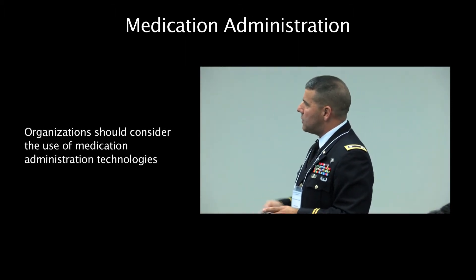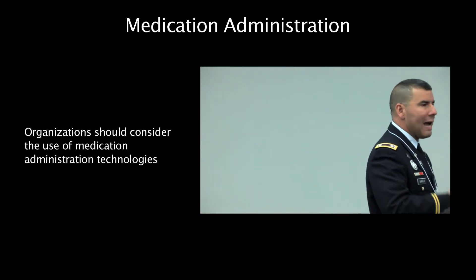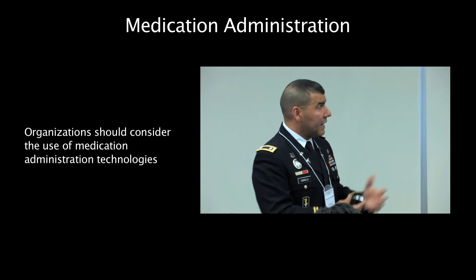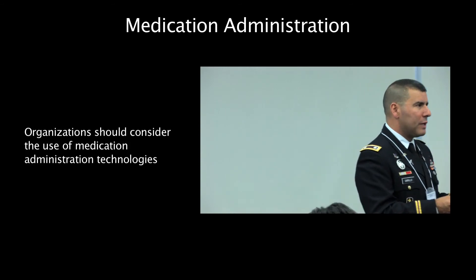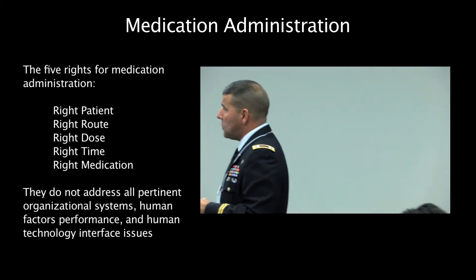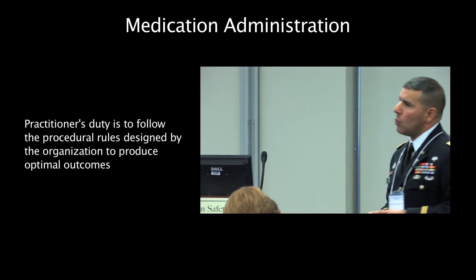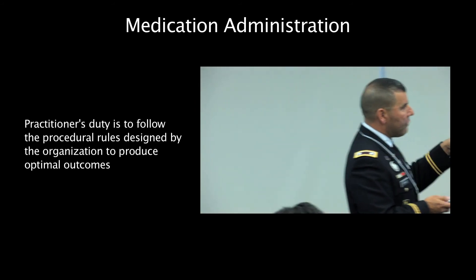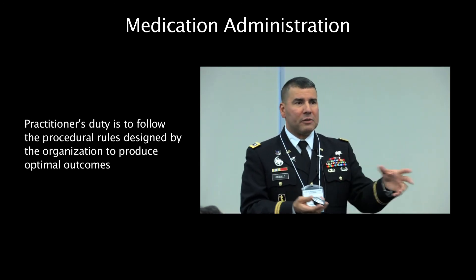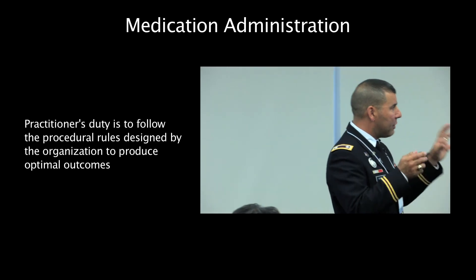Medication administration: NQF recommends the use of technology like smart pumps, but as mentioned, other problems come with smart pumps. Do we have a multidisciplinary team looking at the smart pump and drug libraries? Without a good drug library, the smart pump is really not that smart. The five rights alone are not enough — there are other things we need to address, as pointed out by the Joint Commission definition of a review of an order. And then following procedural rules — related to just culture — do we borrow medication from one patient to give to another because the medication hasn't arrived yet? The procedural rule is not to do that, even when we want to take care of the patient quickly.